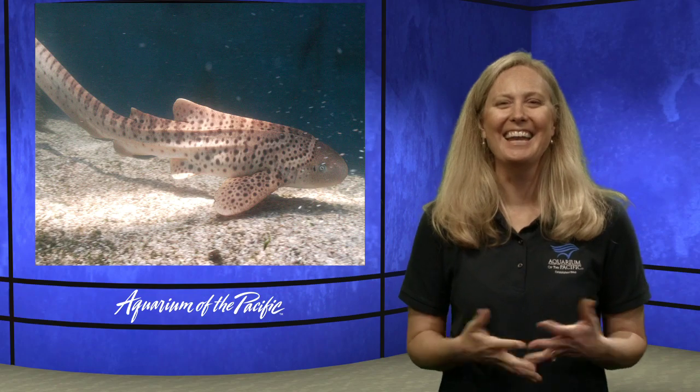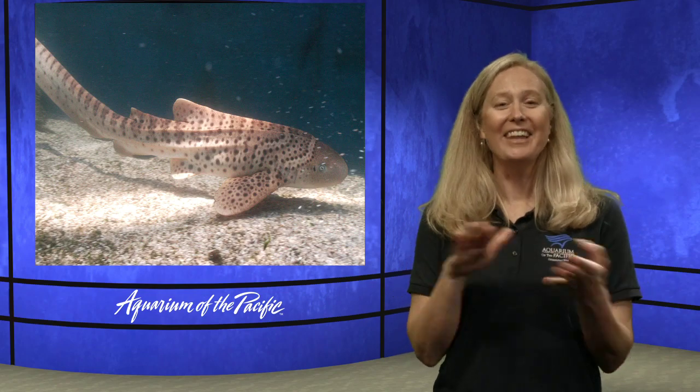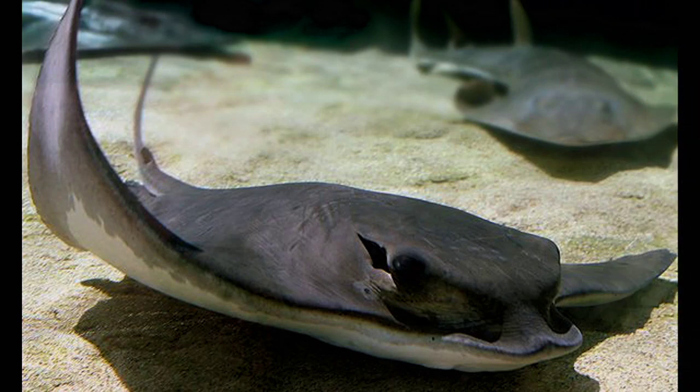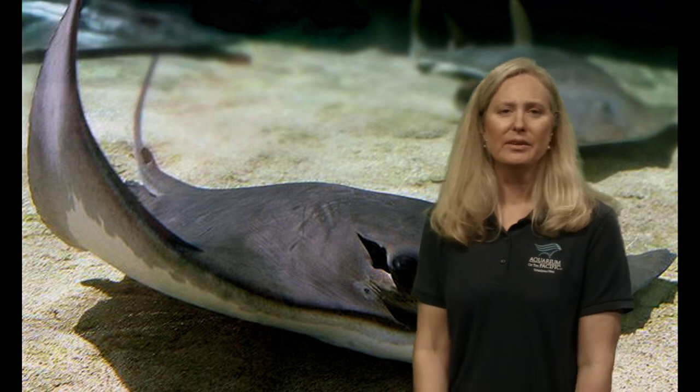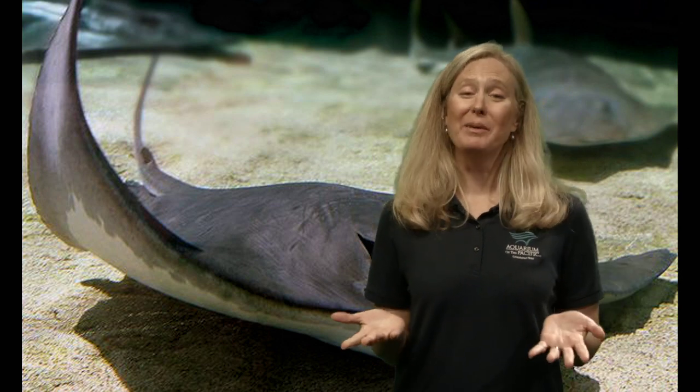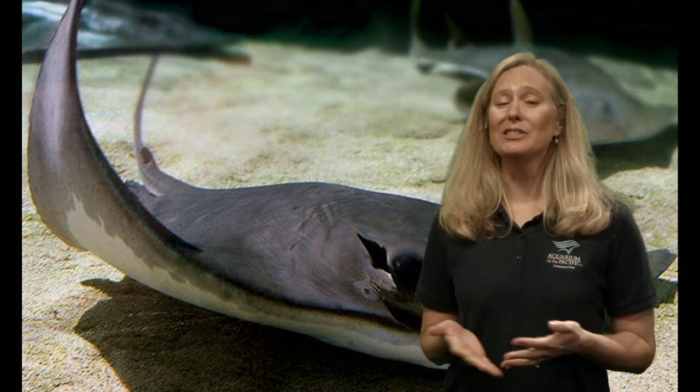Let's talk about our flattened friend, the stingray. What observations do you make? The flat body — I also noticed that it's darker on top and lighter on the bottom. That helps with counter shading, which is a way of helping it camouflage and blend into its habitat. That's also an adaptation.